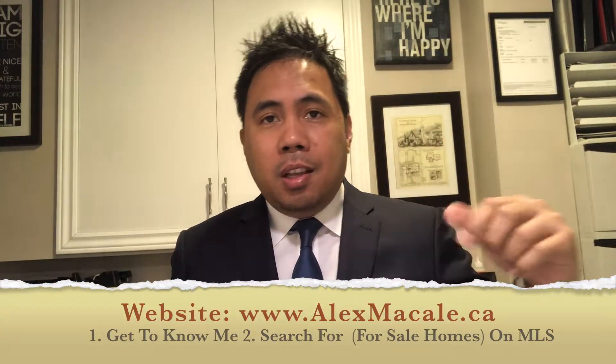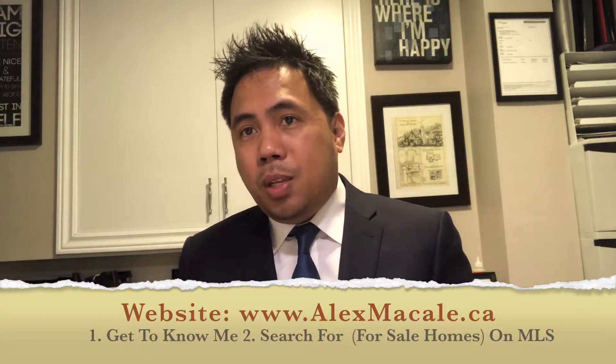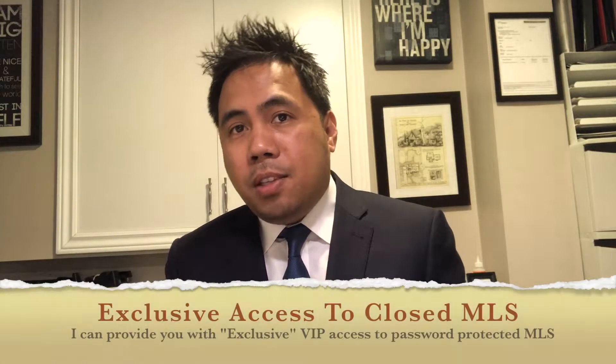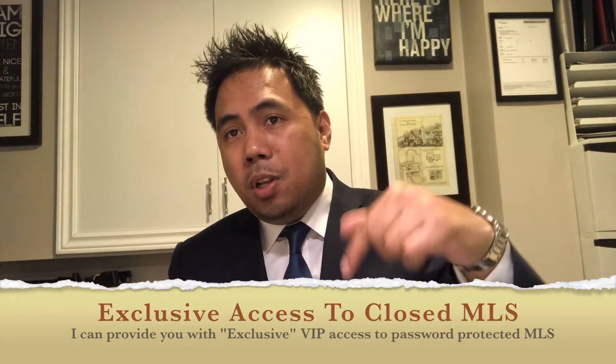Also on the top left or right-hand side, depending on when this website was updated, is a link where you can search for homes that are currently for sale in the market. Now if you'd like to get exclusive access to MLS, I can also provide you with that. See the video below on how to do it.